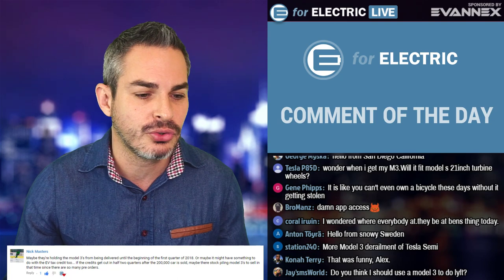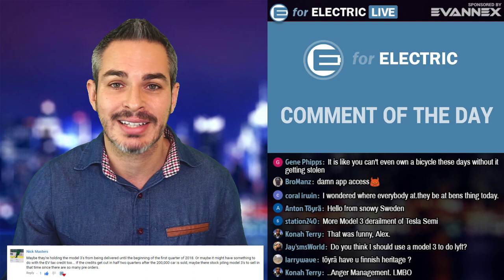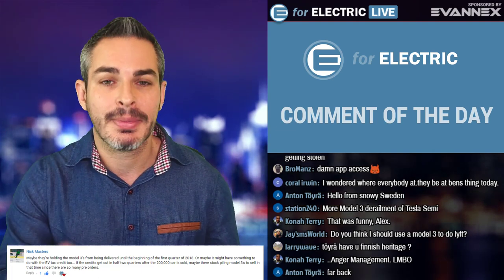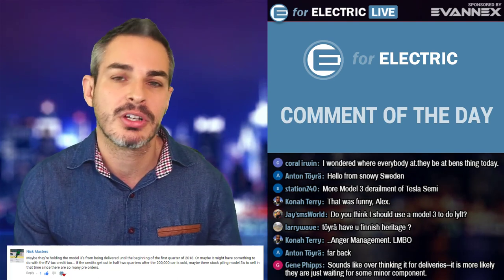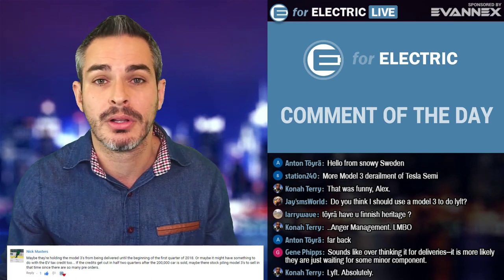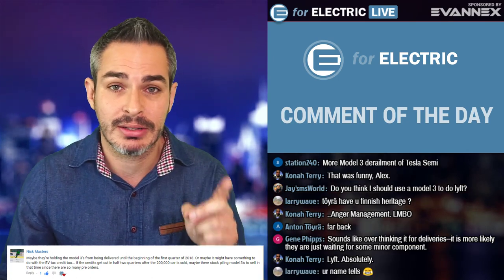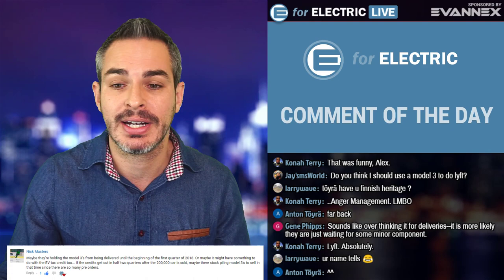'Do you think I should use a Model 3 to do Lyft?' — Jasmine's World is asking that question. I'm running out of time right now as I try to keep this to about 15 minutes. Why don't you post your comment in the comment section once this video is uploaded — I might make it a comment of the day tomorrow because a lot of people are probably going to be using Model 3 for rideshare given the much cheaper fuel costs.